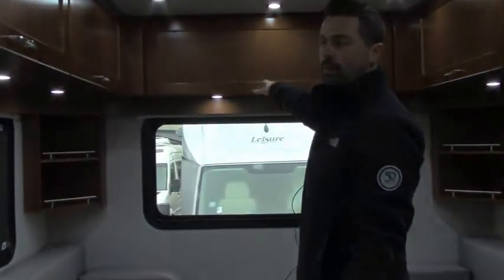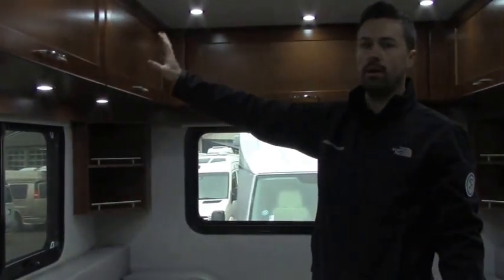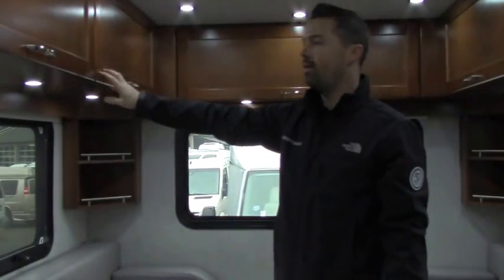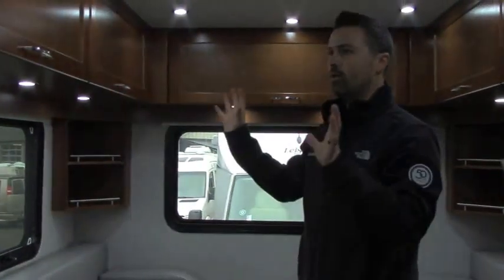Solid maple wood cabinetry — this is the copper finish. There are a couple of different finishes: blonde, maple, and copper, and they now have a high gloss veneer as an option as well. Lots of really cool color options. We'd love for you guys to come out and check out this Pleasure Way Plateau XLTD, brand new 2017. When you come in, make sure you ask for Ben.